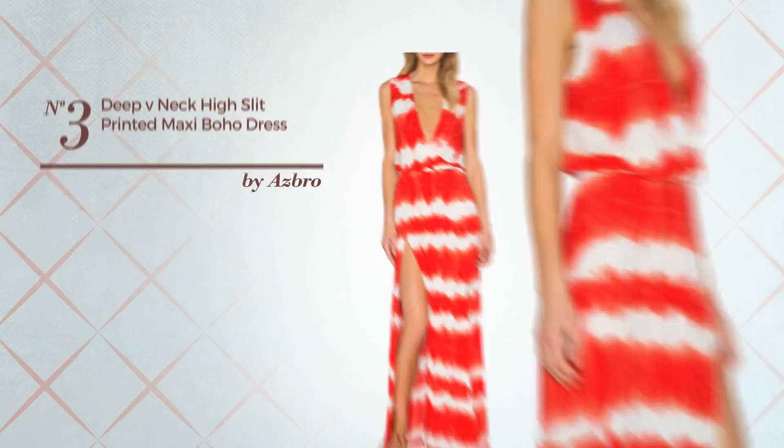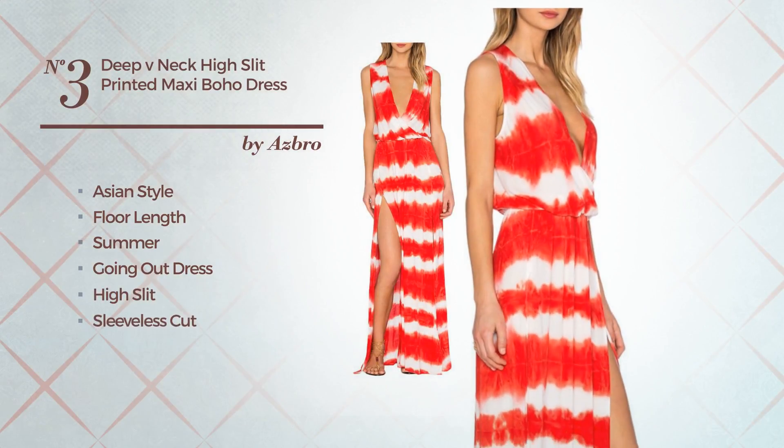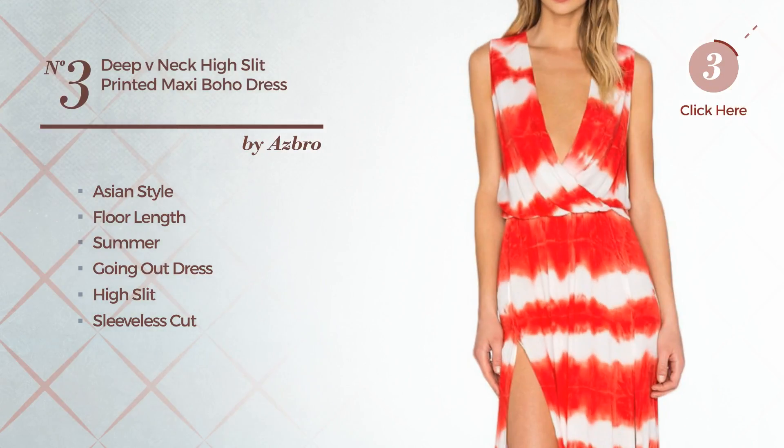Number 3, a combination of Asian and elegant in this floor-length summer going out dress with a high slit. Featuring a sleeveless cut with a V-neckline, crafted from machine washable polyester. Available merely in this color.